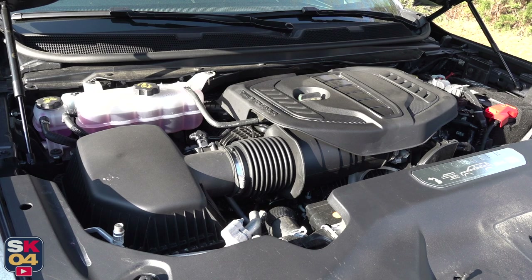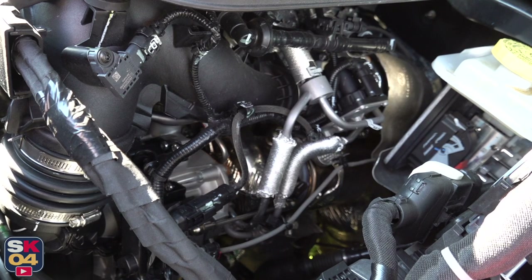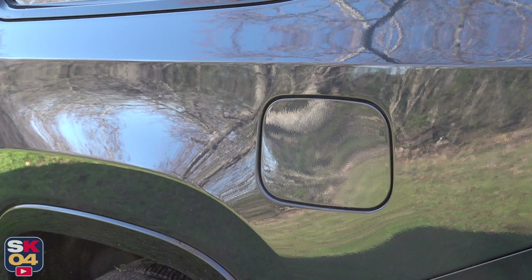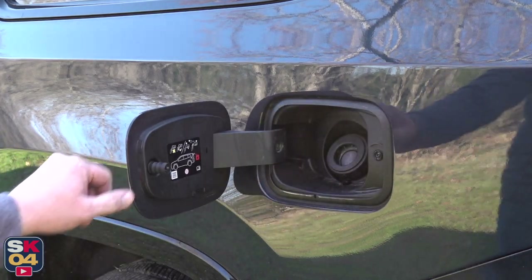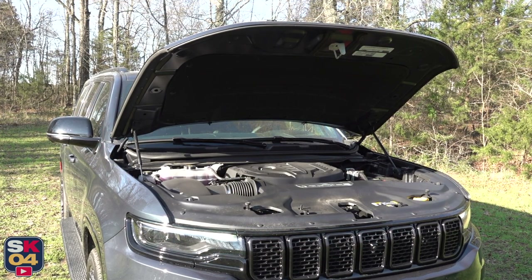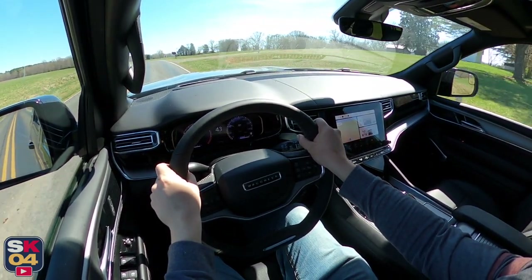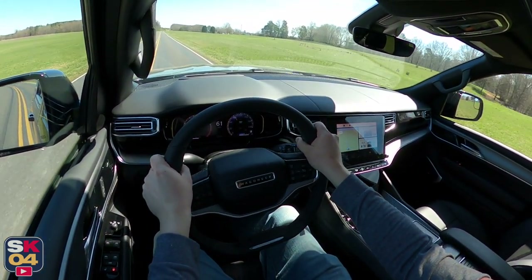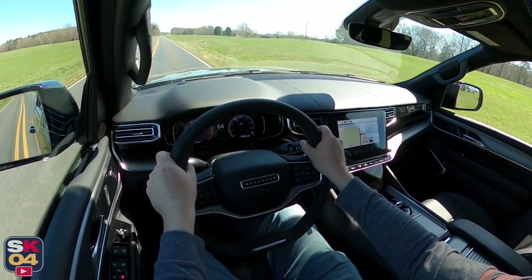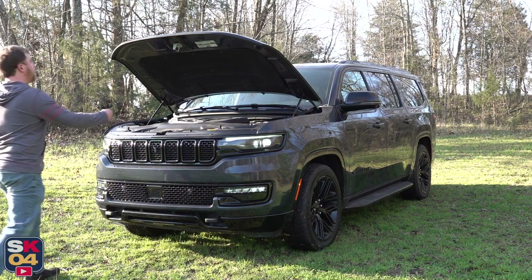When it comes to fuel economy, the standard output can run on regular 87 octane, but 89 octane mid-grade is recommended for improved performance. EPA estimates range between 17 mpg city and 24 mpg highway for two-wheel drive models, and 16 mpg city and 23 mpg highway for four-wheel drive models. With four-wheel drive, I averaged around 19 mpg in mixed driving. The total fuel tank capacity is 30.5 gallons. An auto start-stop system is standard for additional fuel savings, and can be disabled via a button in the center console.